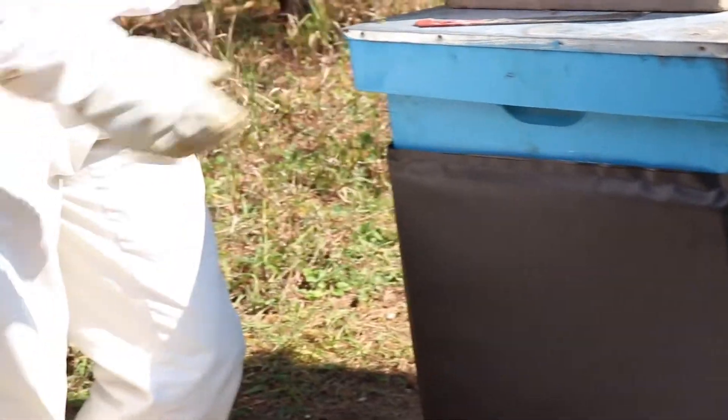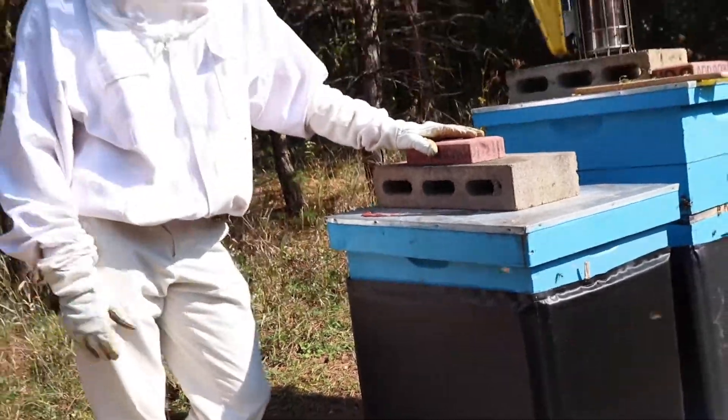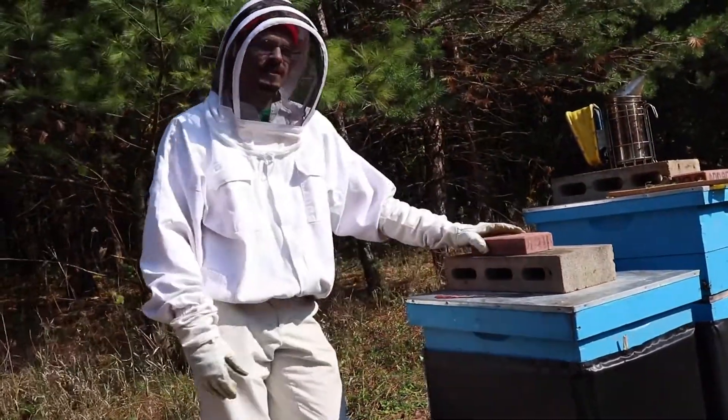This wrapping, because it's black, is going to absorb sunlight. We have beautiful sun and we'll have that throughout the winter, and in addition it provides just a little bit of insulation that helps those bees stay warm.